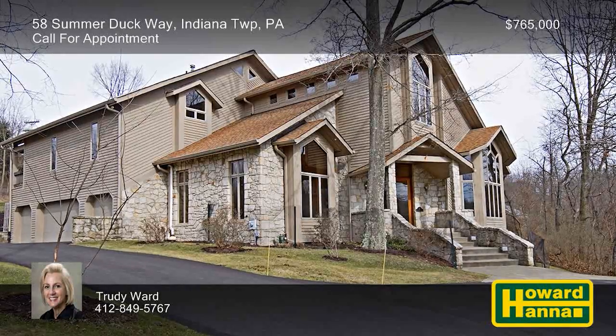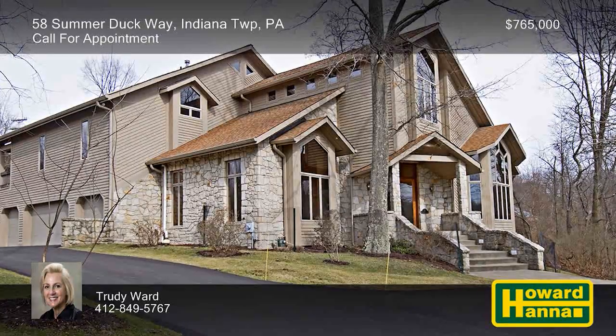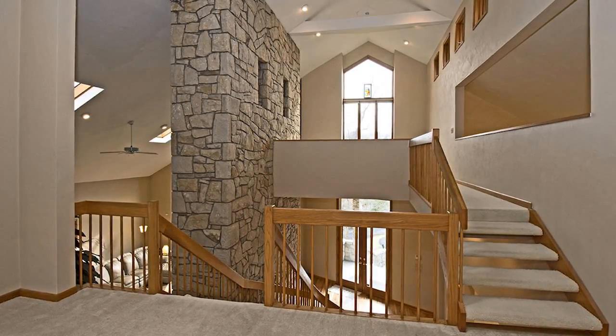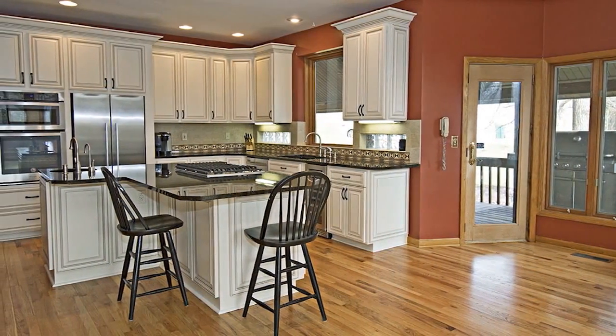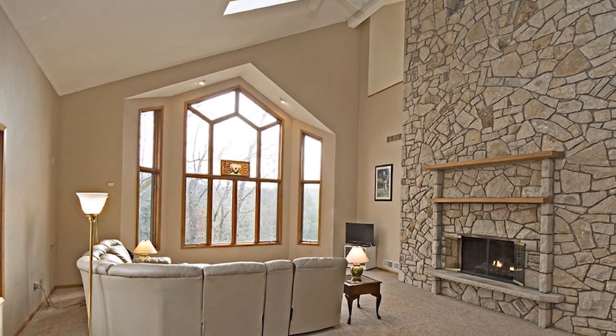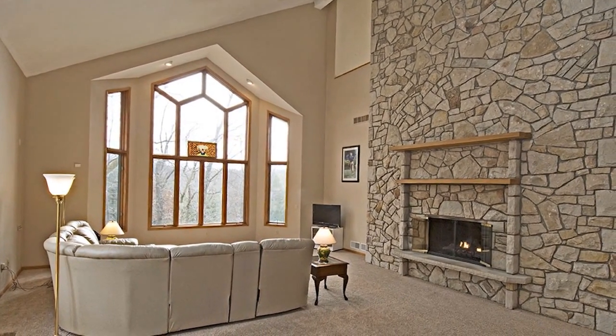Follow a governor's drive up to this stone and cedar contemporary home with five bedrooms and six baths and numerous thoughtful renovations. Natural light fills its sophisticated floor plan, which begins with a stunning two-story foyer. The updated kitchen displays refaced cabinets, all new appliances, and doors to the covered deck. A stone fireplace rises to meet the cathedral ceiling of the two-story great room, which is capped by a wall of windows.